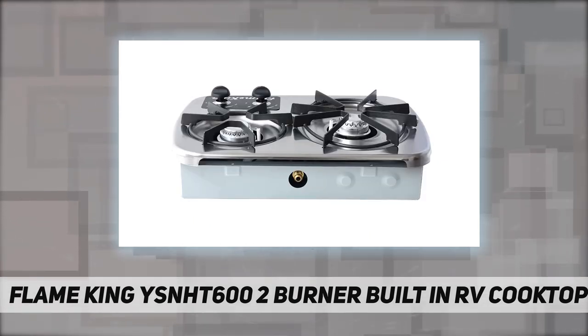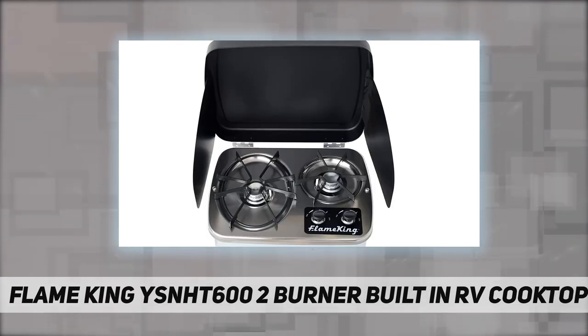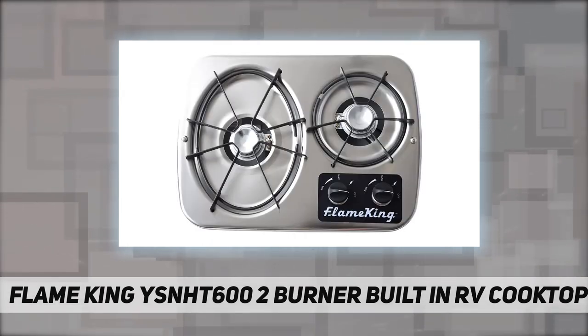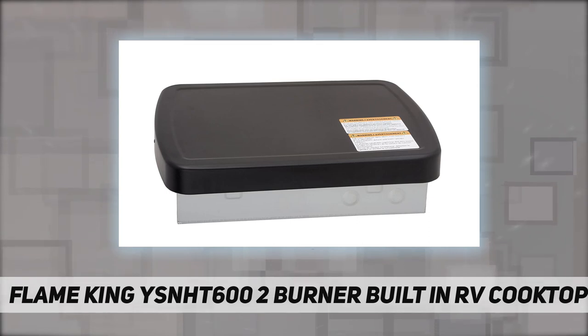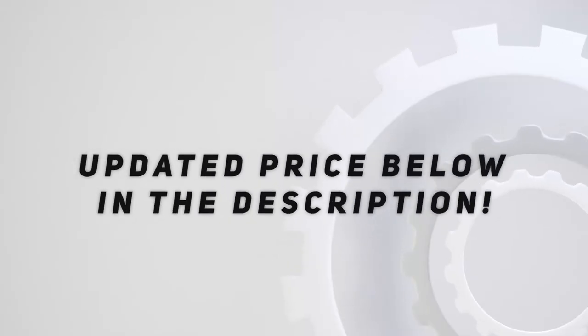Please note these cooktops are intended to be used with the RV's self-contained LP gas system. Pairs well with the 48-inch Flame King quick connect hose, item 100-304-to-48. To connect it to any standard propane cylinder, use the Flame King 60-inch regulator steel braided hose, item SSQCC-38. Check out the video description for updated pricing.